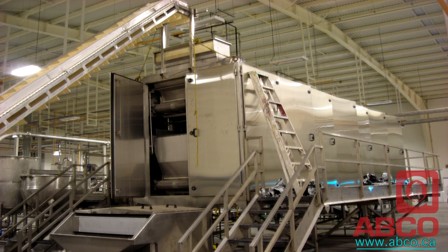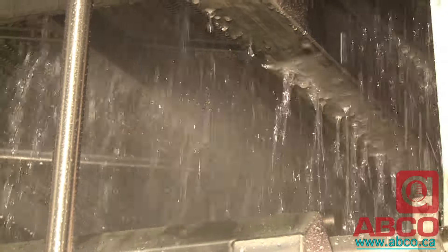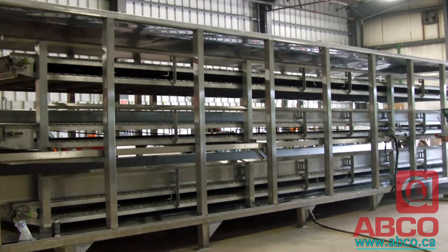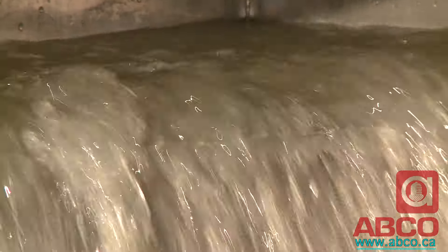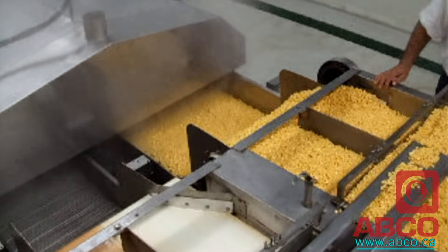In less than one hour, your product can be hydrated and ready for canning or freezing. ABCO rehydrators utilize an alternating steam and deluge process that speeds up rehydration and increases quality control. Three stacked conveyors ensure complete and even hydration. Hot water that has not been absorbed by the product is collected, filtered and recirculated, with resulting savings in water and energy. This unique ABCO process eliminates the need for overnight soaking and produces a finished product ready for canning or packing in less than one hour.